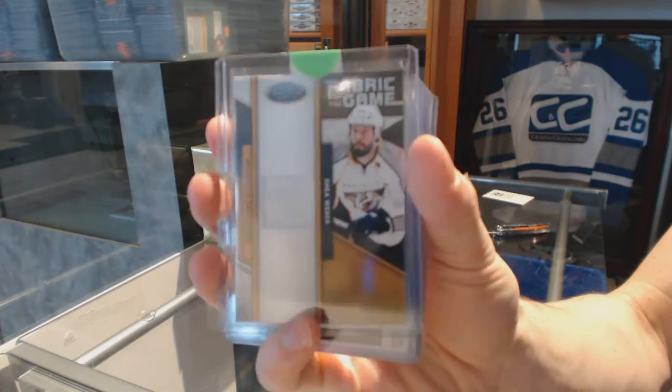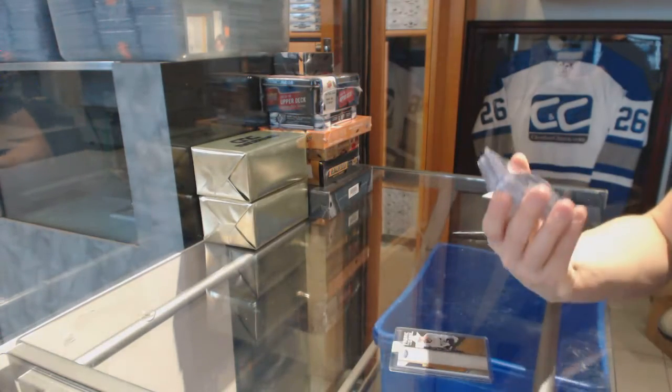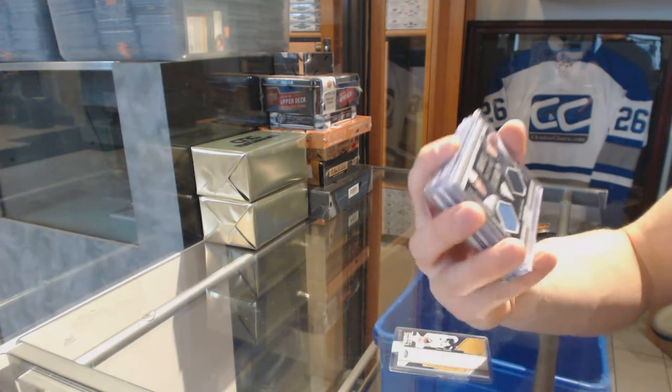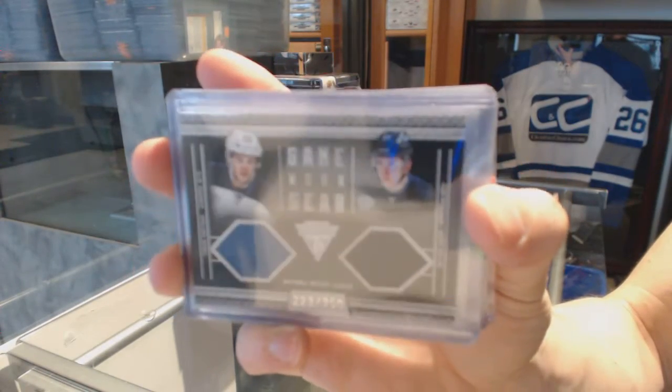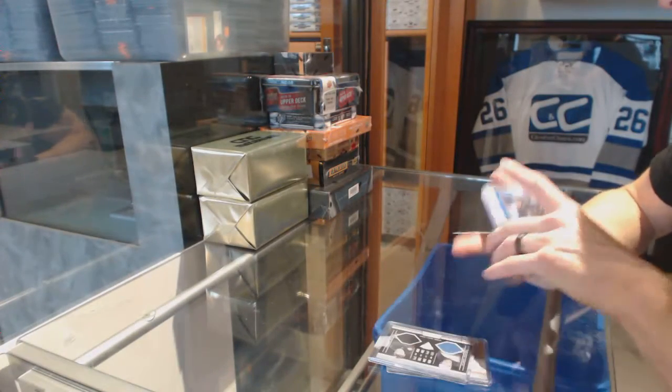We've got an 11-12 Titanium Game Gear Dual Jersey numbered to 300 for the Winnipeg Jets: Tobias Enstrom. Enstrom numbered to 300.